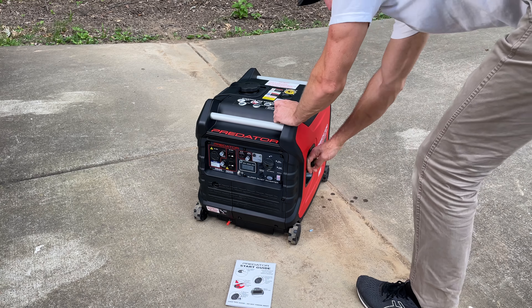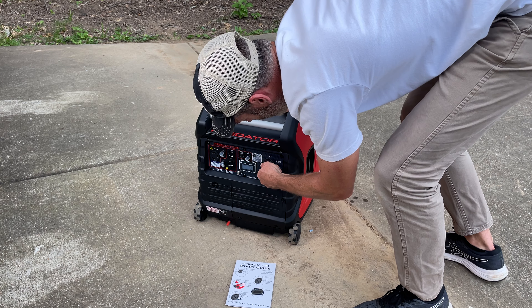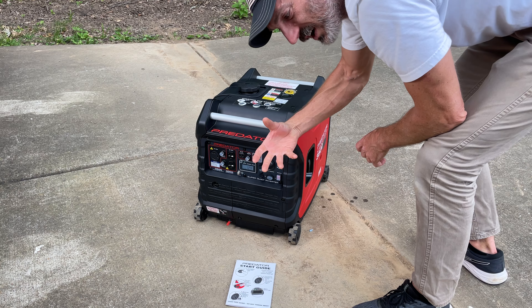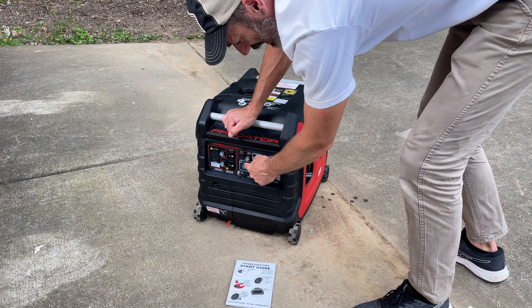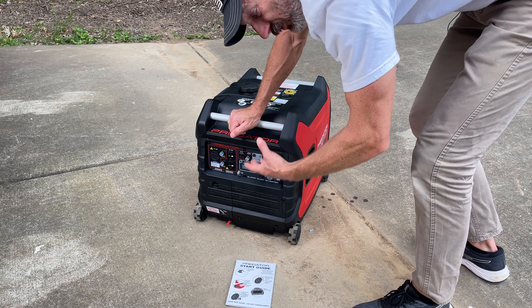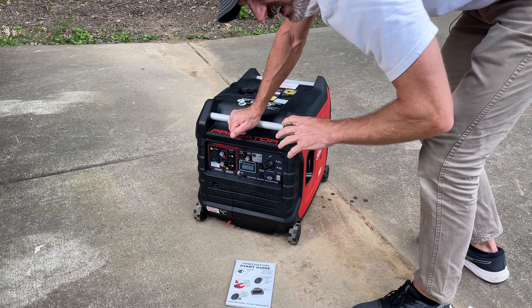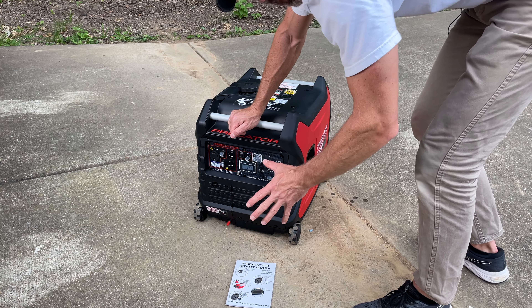Let's give it a shot. I'm going to turn it to run — even though I didn't see that green light — because it had started and I could hear it putting around. As soon as I turned it to run, you heard it kind of kick in. And now we have a green light on the output. I've noticed that any time I start it, you pull it, it kind of putters, you switch it over to run, and immediately it just fires right up.